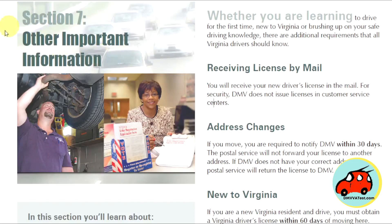In Section 7, we're going to be talking about some other important information that you may need to know. Whether you're learning to drive for the first time, you're new to Virginia, or brushing up on your safe driving knowledge, these are additional requirements that all Virginia drivers should know.